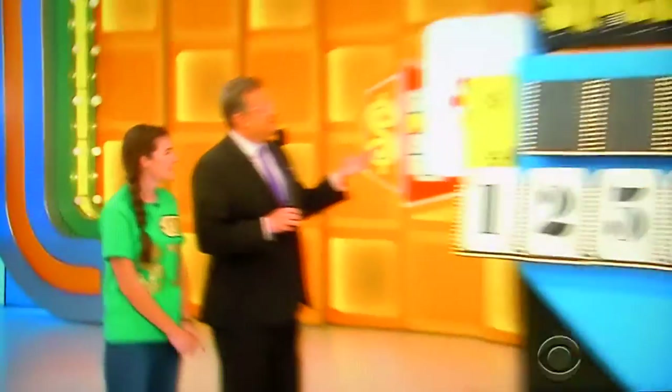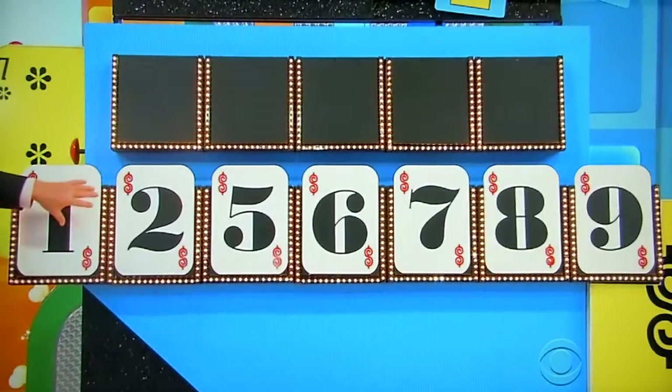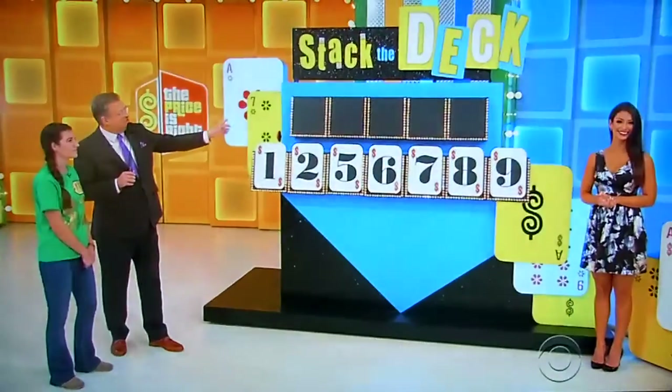I'm playing a game called Stack the Deck. Right now it's kind of hard to do, because we have five numbers you have to give me, seven to choose from, and you just have to get them all right. But we're going to help stack the deck in your favor — get it? Stack the deck — by giving you three chances to win three spots.